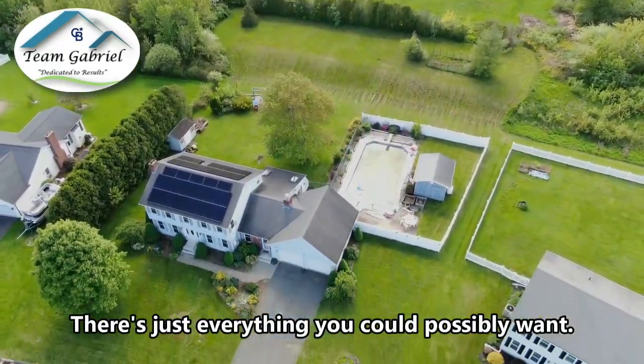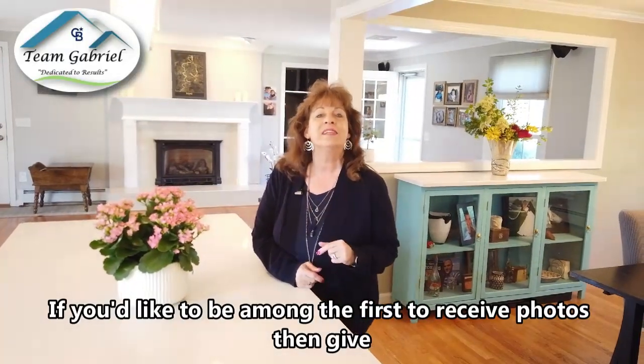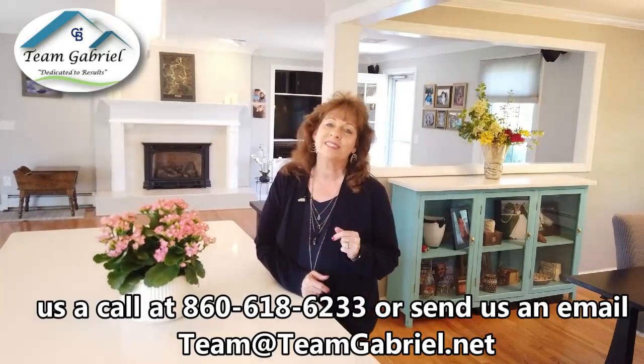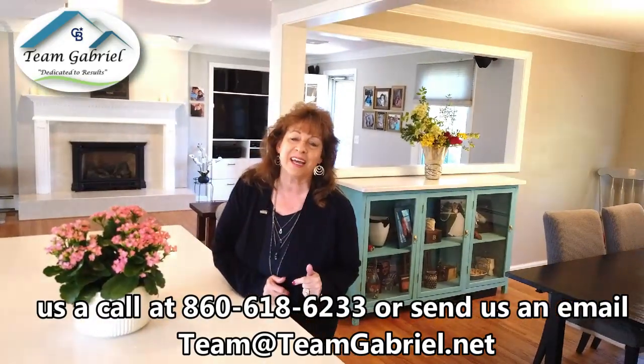There's just everything you could possibly want. If you'd like to be among the first to receive photos, give us a call at 860-618-6233 or send us an email at team@teamgabriel.net. We look forward to hearing from you.